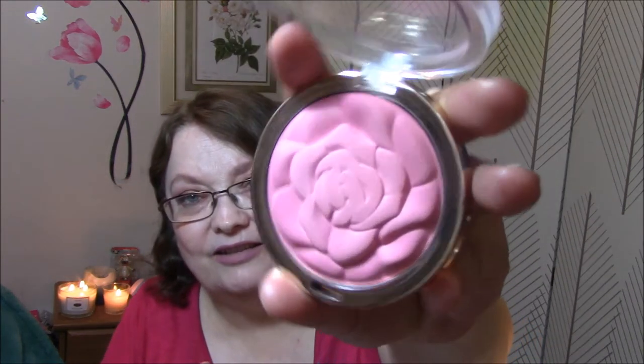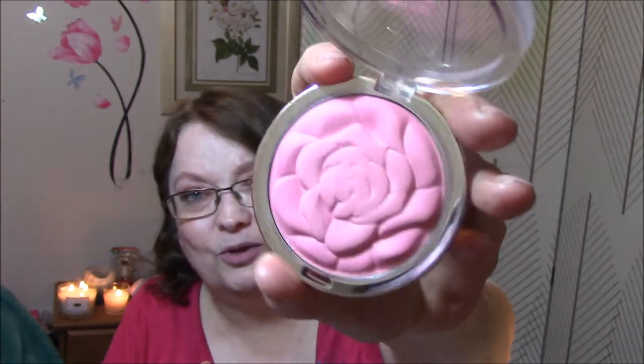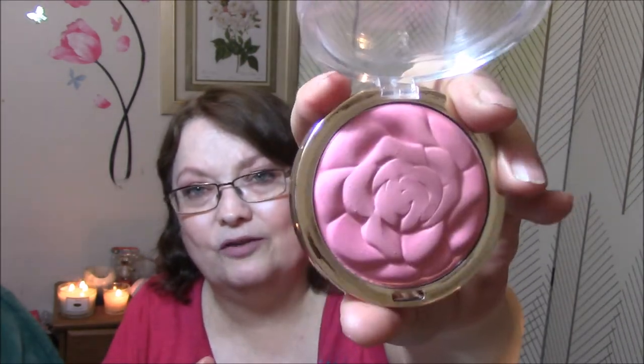What is your favorite blush to use? I've got so many, but my all-time favorites are the Rose Blushes by Milani. I absolutely love these blushes — they're pigmented, they look so pretty on the skin, and they're beautiful to look at.